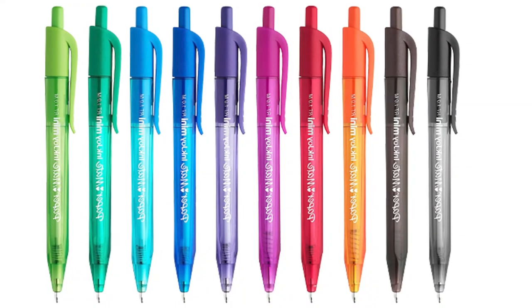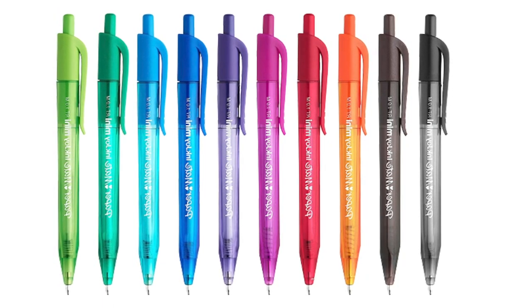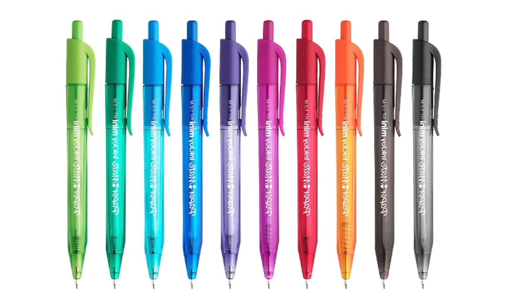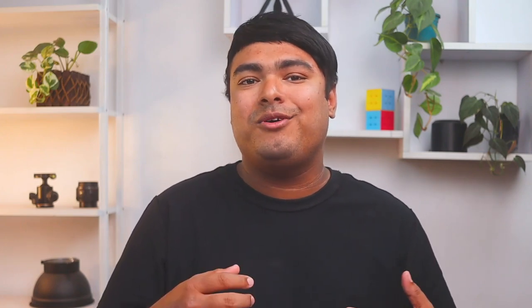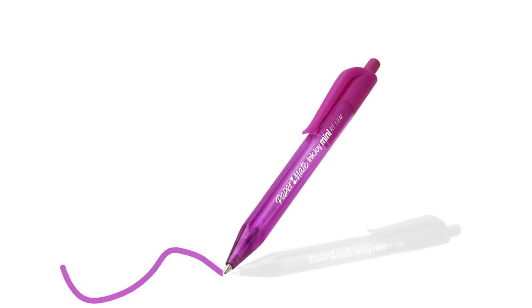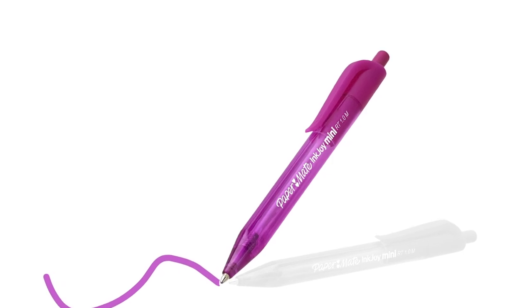The Papermate InkJoy Mini retractable ballpoint pens are the perfect travel-friendly option for anyone on the go. The smaller size and metal clip-on cap makes them easy to carry around and fasten to your notebook or pocket. The ten different ink colors are a fun addition, and the resealable pouch ensures no ink stains. The 1mm medium ballpoint tip glides effortlessly, making for a smooth writing experience. With no catch or drag, these pens are a must-have for anyone looking for a convenient and practical writing tool.